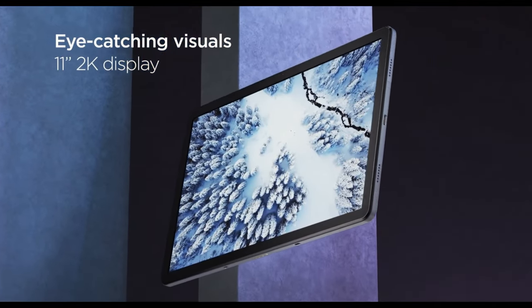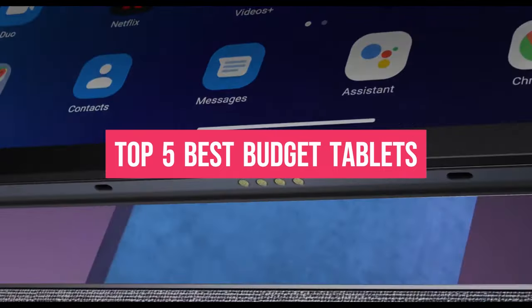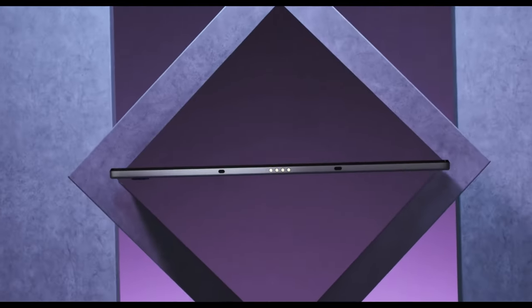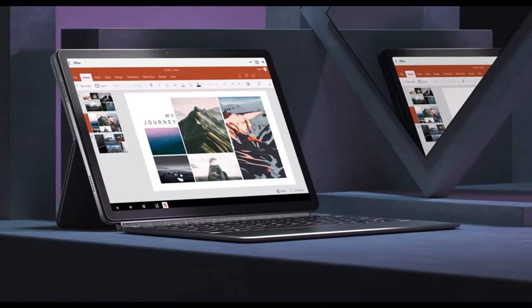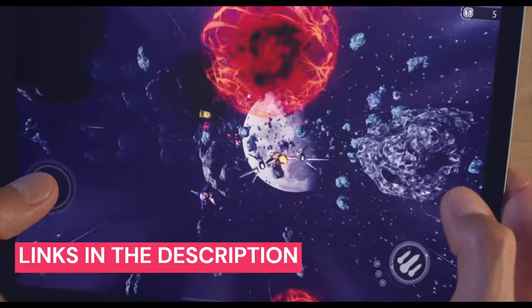What's up guys, in today's video we'll be exploring the top 5 best budget tablets that you can get right now. After extensive research and testing, I've curated a list of options catering to different types of buyers, whether it's performance, price, or specific needs. I've included links in the description box down below with updated prices.